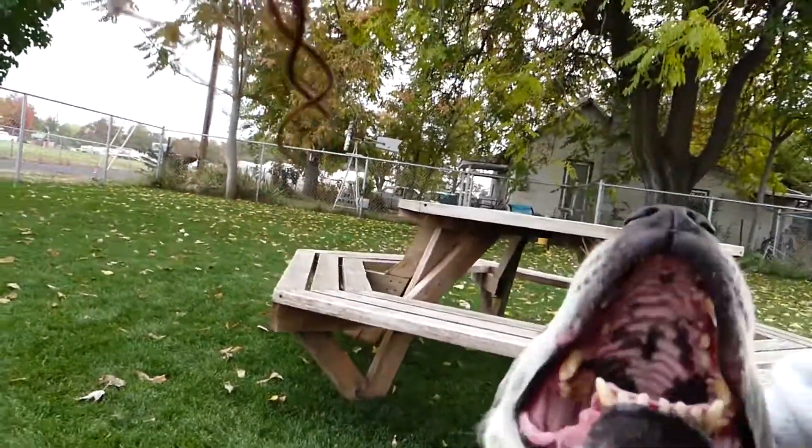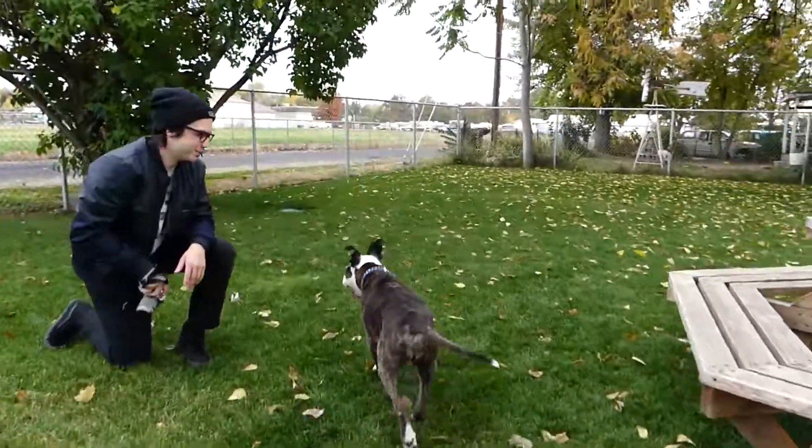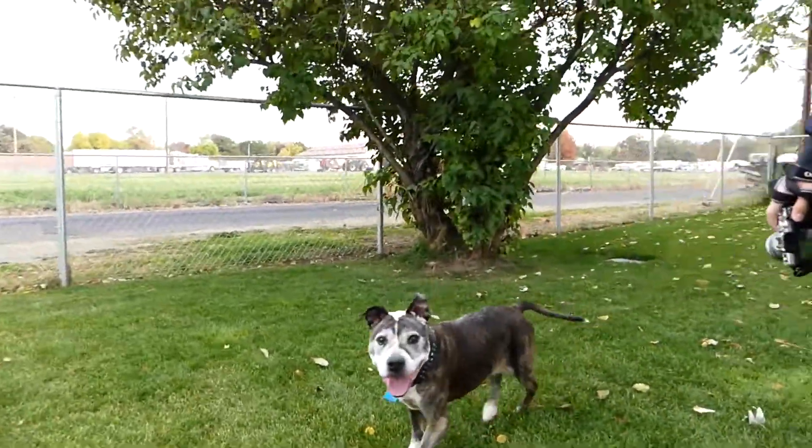Hey girl — she is a really happy dog. Can you say hi?